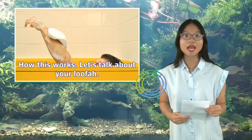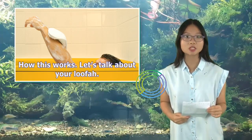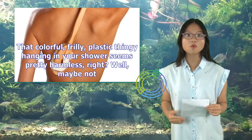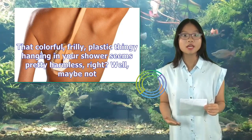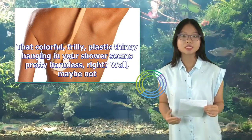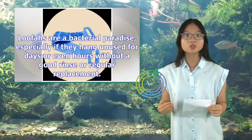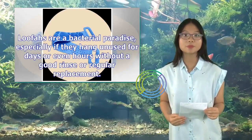Let's talk about your loofah. That colorful, frilly, plastic thingy hanging in your shower seems pretty harmless, right? Well, maybe not. Loofahs are a bacterial paradise, especially if they hang unused for days or even hours without a good rinse or regular replacement.